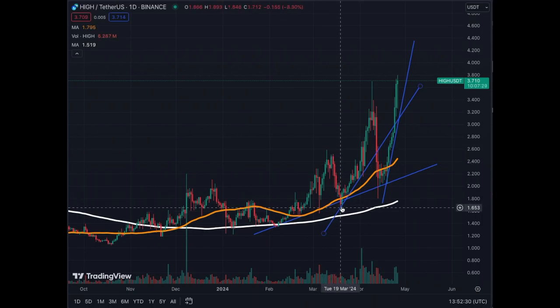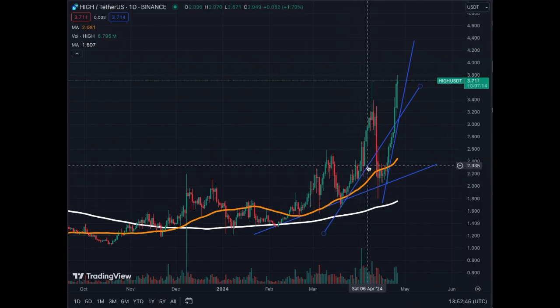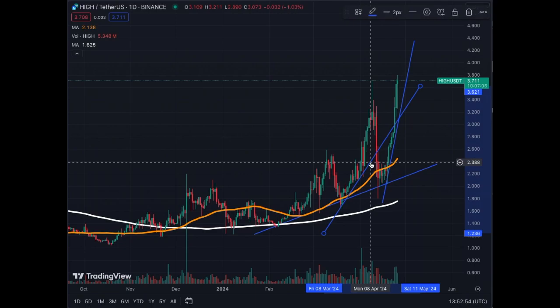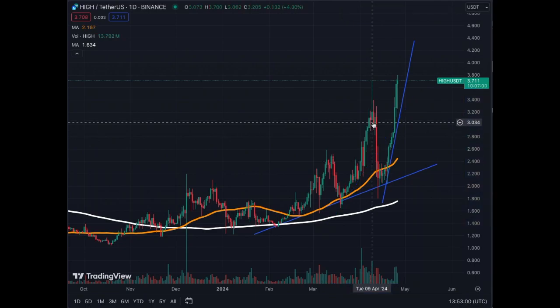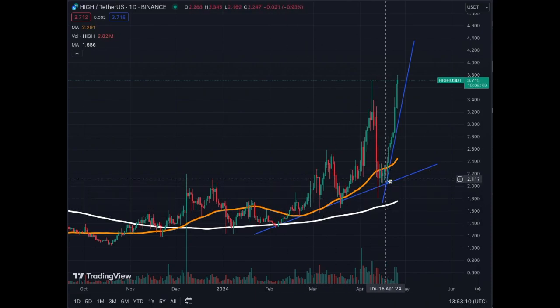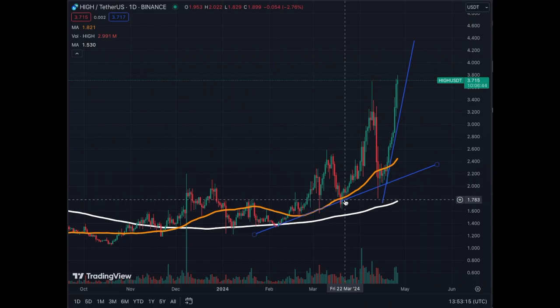Following the first jump in price from $1.35 to $2.58 to $2.60, we then corrected down to around $1.70 and then exploded up to $3.70. After that we followed this trend line and vertically exploded, but then we gave it all back. So technically this trend has been broken by that correction, and the High Street price stopped near the MA50 and also respected the previous trend line.